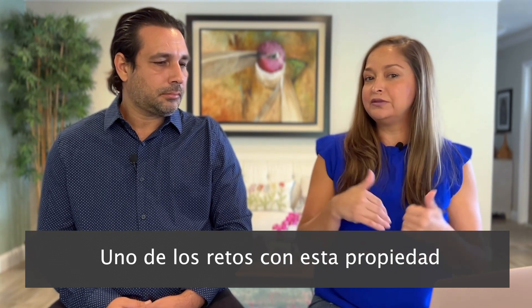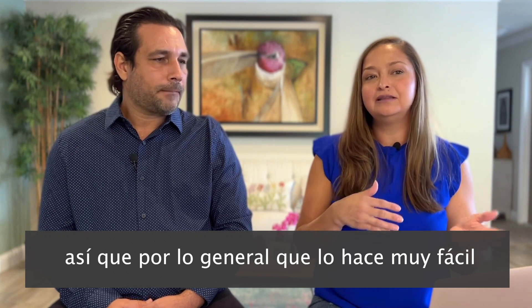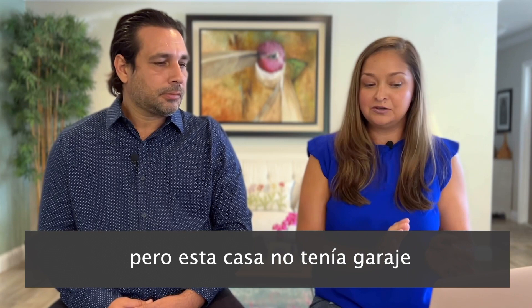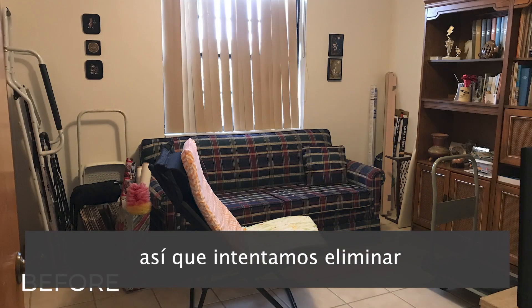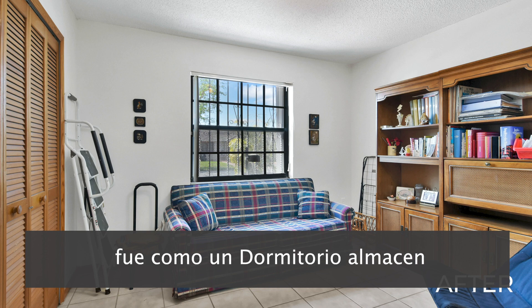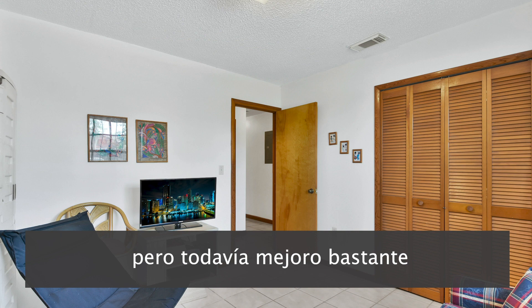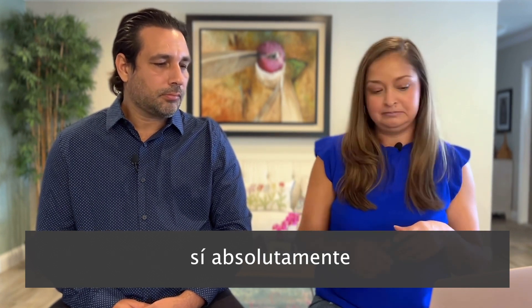One of the challenges with this property was that it didn't have a garage. Usually when decluttering we store things in the garage, but this house didn't have one. So we tried to remove as many pieces as we could out of this bedroom, though there were still a few things left. We used one room as a storage bedroom and opened the window to let light in, which brightened up that bedroom.